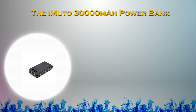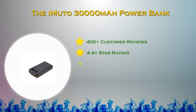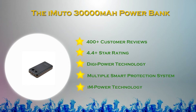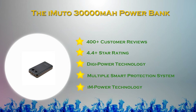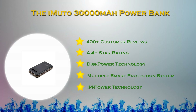With built-in A-class lithium-ion batteries, the iMUTO Portable Charger has 30,000 mAh capacity and provides safe use and fast charge. It features 3 USB charging ports, multiple smart protection system, M-Power and Smart Digi Power technology that shows the remaining power in digital format.